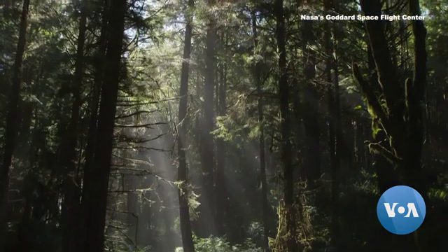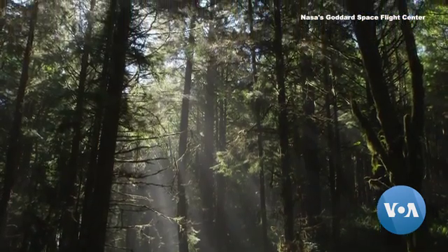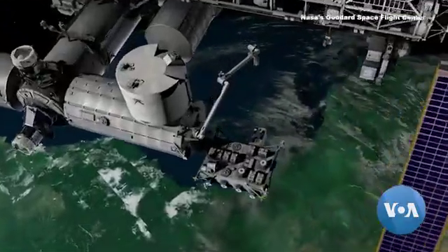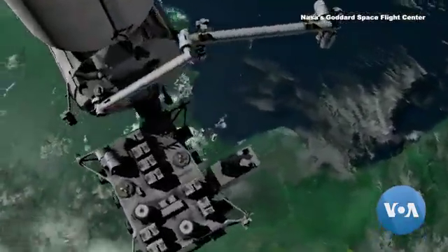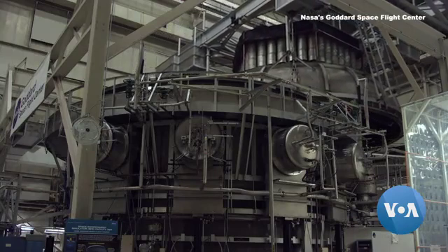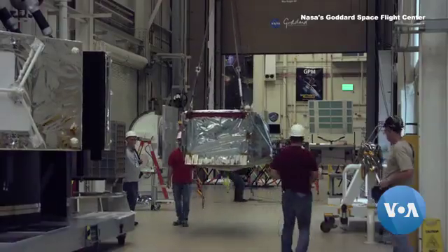We need a good global map of where the carbon is. The reason we need that is because whenever we cut down trees, we're going to release carbon into the atmosphere and we don't know how much carbon we're releasing. And now they are going to get their global map, thanks to this refrigerator-sized satellite that launched in early December and will soon be deployed on the International Space Station.